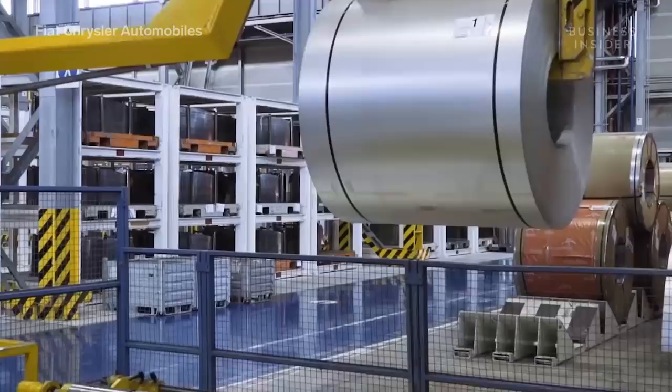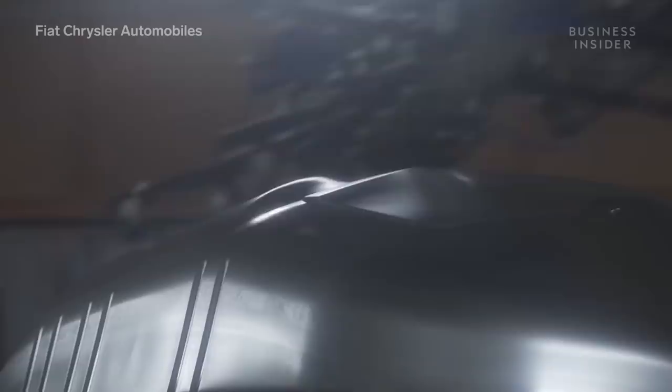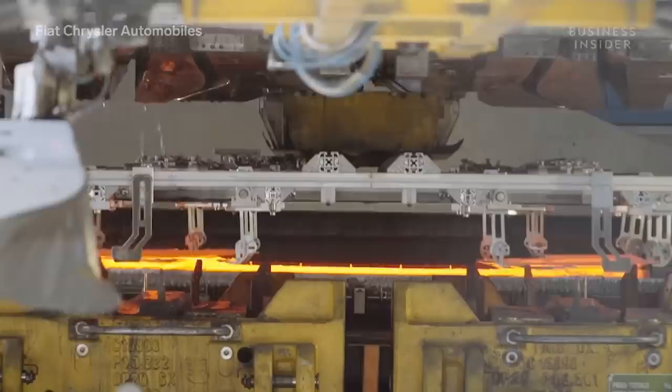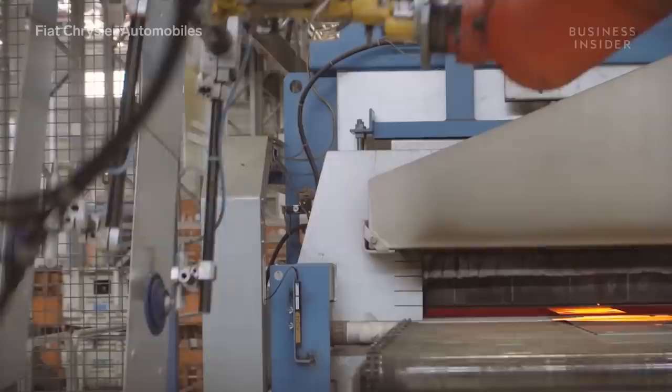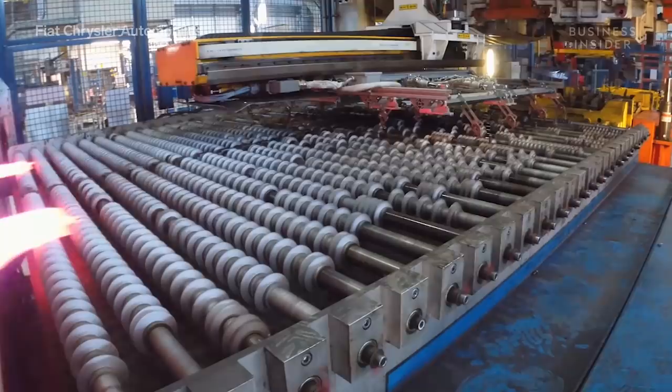The building process begins in the plant's press shop. Here, the car's body panels are formed through the use of both hot and cold-pressed metal stamping. A combination of weight, pressure, and intense heat are applied to flat sheets of metal, and temperatures inside the hot metal press can reach as high as 950 degrees Celsius.